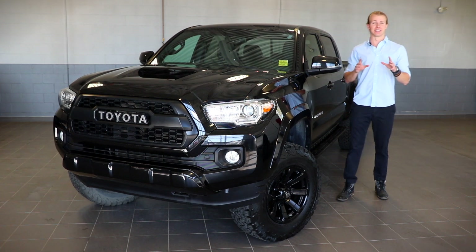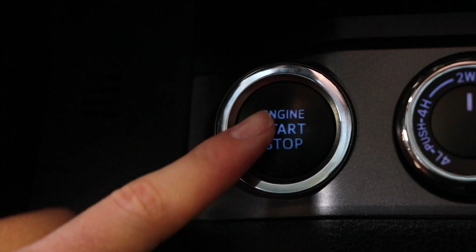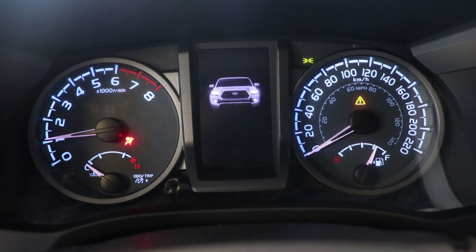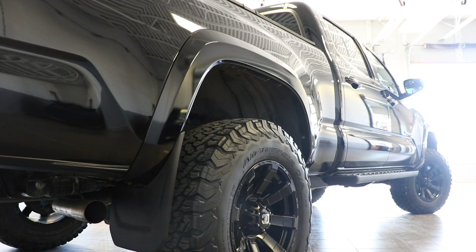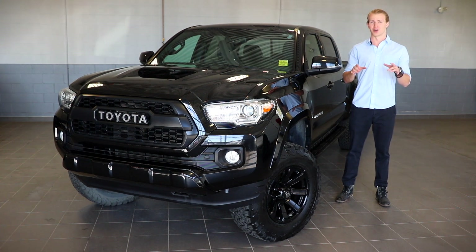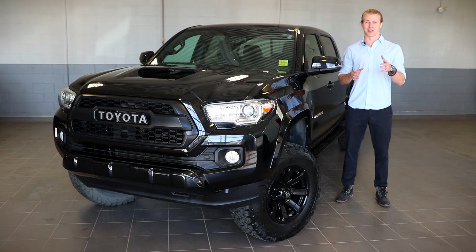This, ladies and gentlemen, is the Lifted 2016 Toyota Tacoma TRD Sport. My name is Thomas and welcome to Fish Creek Nissan. In this video, I'm going to go over everything that you need to know about this truck, but let's be honest, you're here because of the lift kit, so let's save you some time and get right into the details about that.